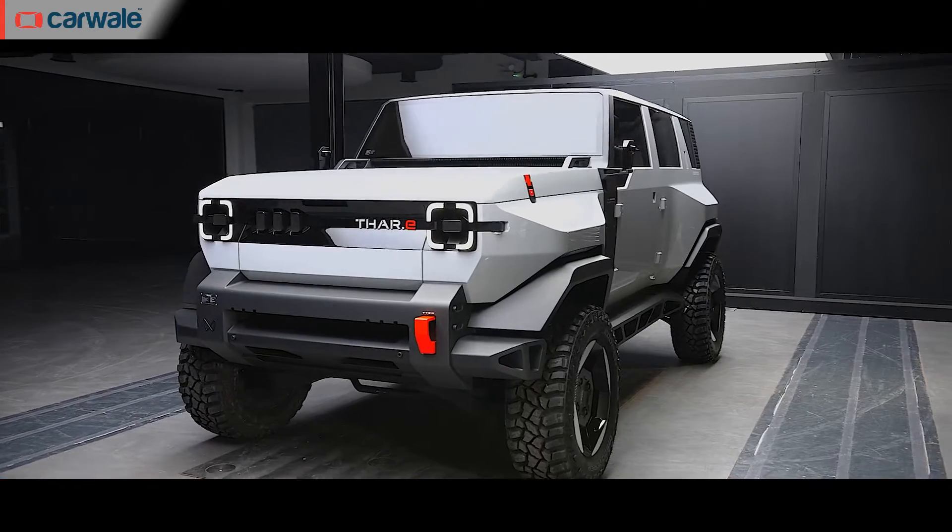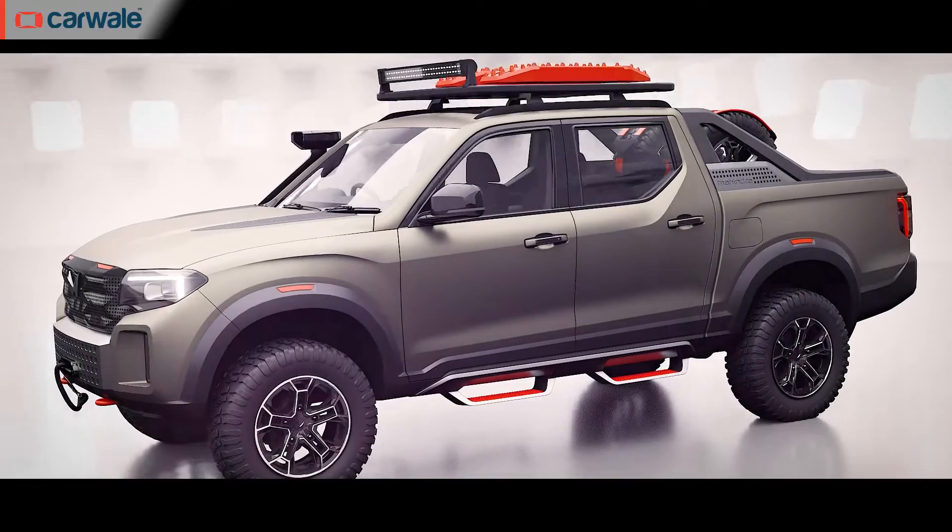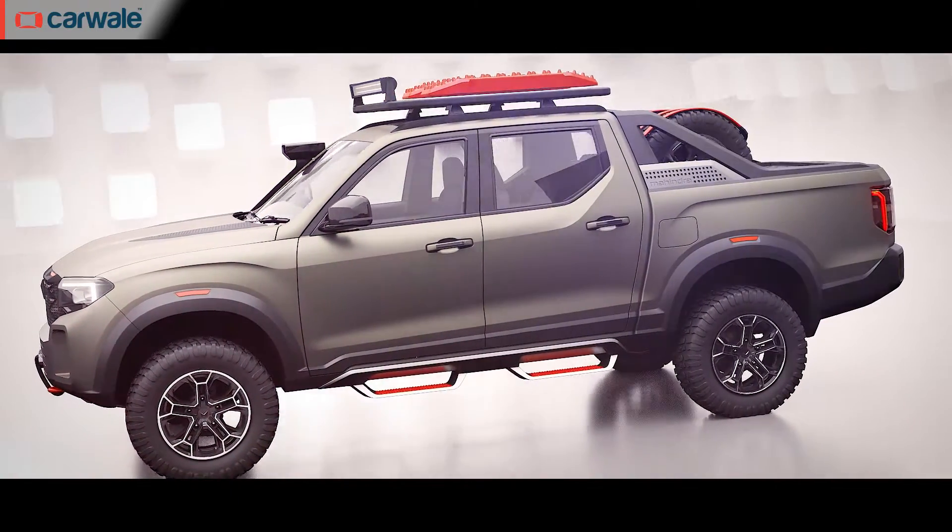For the third year running, Mahindra at its August 15 gathering had some major announcements. The first is that they showcased a Thar-E concept, and the second is that they showcased a Scorpio N-based global pickup truck that will be launched sometime in 2026.